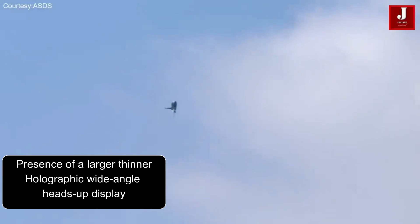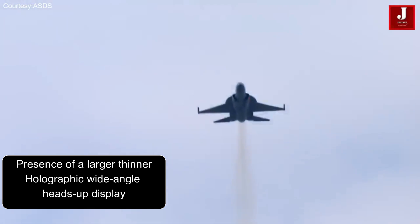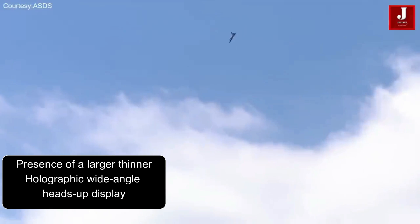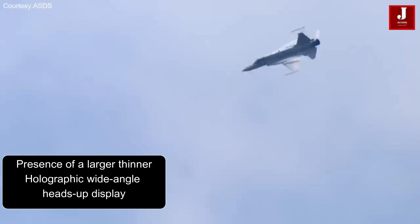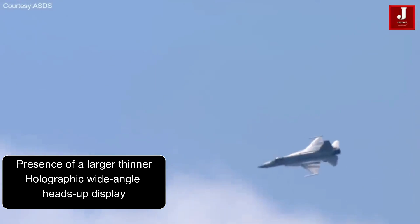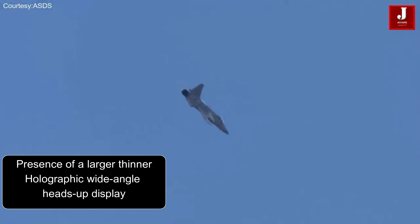A remarkable feature is the presence of a larger, yet thinner holographic, wide-angle heads-up display, providing enhanced visibility and situational awareness. Complementing this is an upgraded electronic warfare management system, which further solidifies the JF-17 Block III's capabilities.